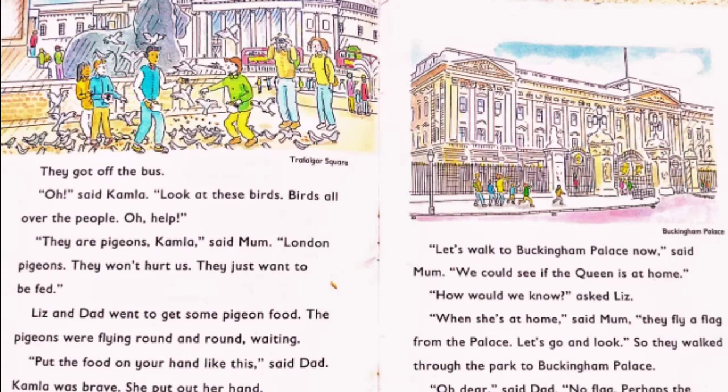Let's walk to Buckingham Palace now, said Mum. We would see if the Queen is at home. How do we know that? asked Liz. When she is at home, said Mum, they fly a flag from the palace. Let's go and see. So they walked through the park to Buckingham Palace. Oh dear, said Dad. No flag. Perhaps the Queen has gone away to another country for a day or two. And there is a march past also at Buckingham Palace — changing of the guards every Sunday.